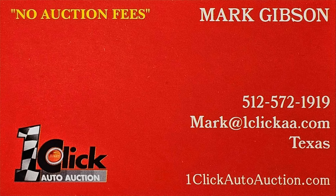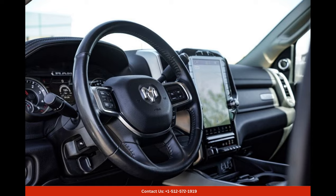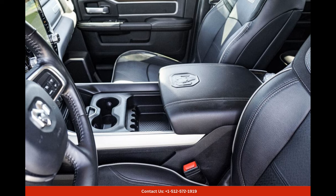Welcome to One Click Auto Auction, where you can now buy and sell without auction fees. The Diamond Black Crystal Pearl 2022 Ram 3500 Laramie is a stunning and powerful pickup truck that is sure to turn heads on the roads of Round Rock, Texas. This luxurious and capable truck is the epitome of sophistication and strength, perfect for those who want to make a bold statement while enjoying a smooth and comfortable ride.